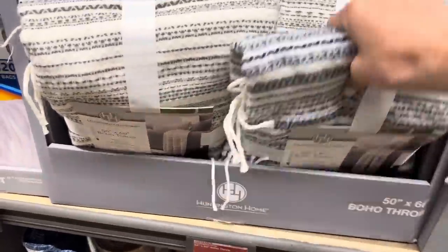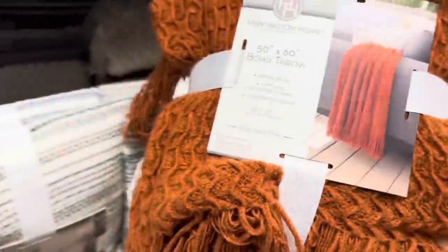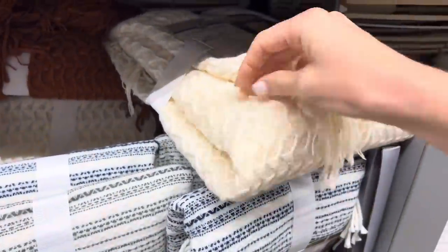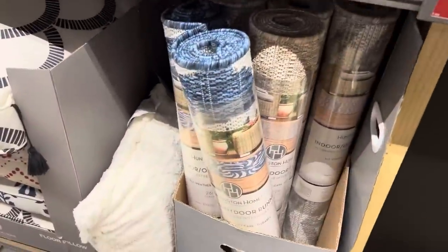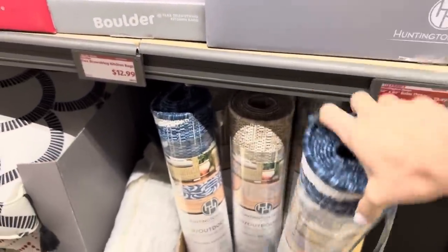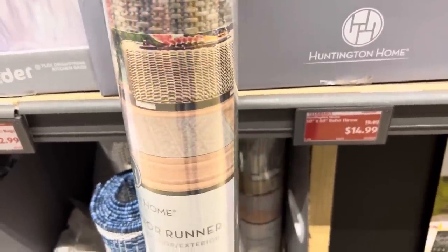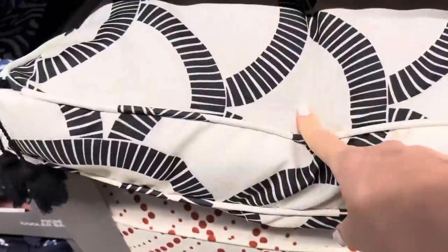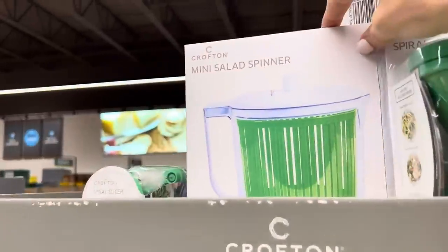Let's get back to the boho stuff. There are boho throws which are absolutely adorable and comfy feeling - grayish white, blue, and a pumpkin color great for fall. I love the waffley texture on the cream colored one, 50 by 60 inches. Down here there are outdoor runners to decorate your outdoors as much as your indoors - $14.99, available in blue and a neutral with a design. There are also floor pillows for $16.99 in black with polka dots, pumpkin color, and navy.